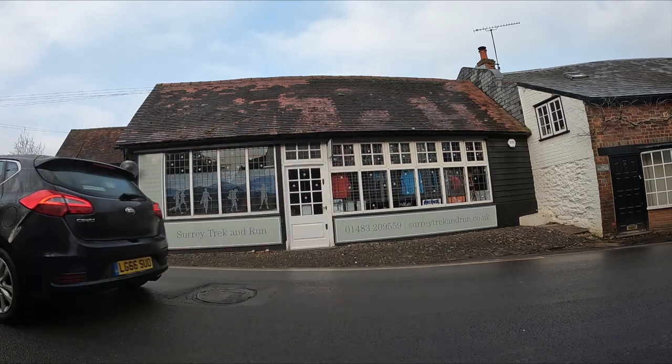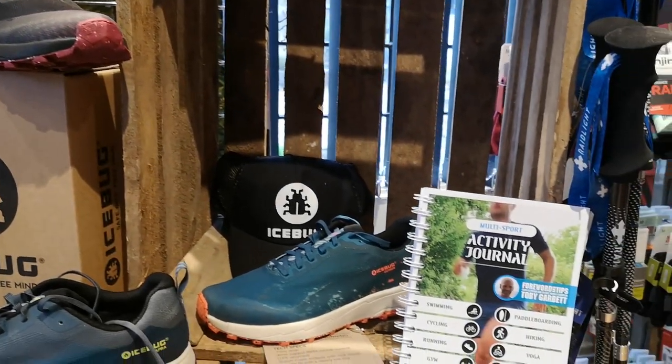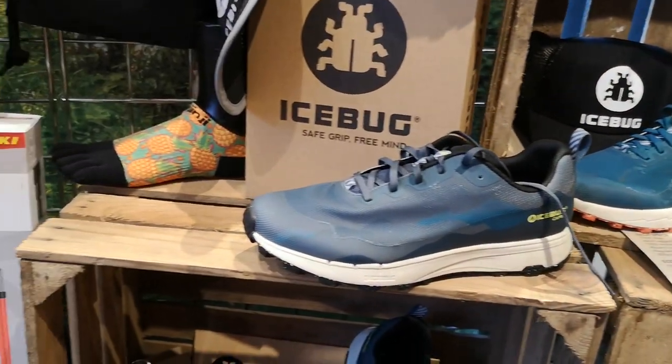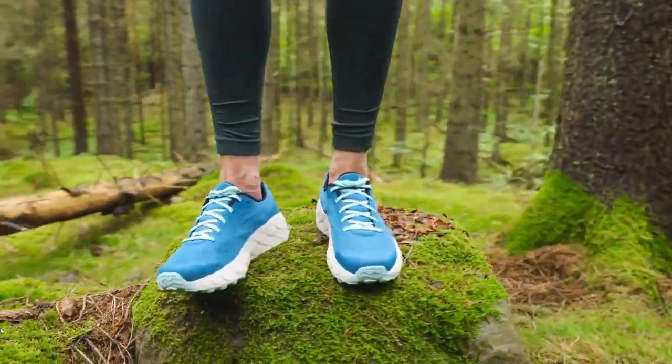So firstly, on the 23rd of July, I'm going to be taking part in the Surrey Trek and Run Kit Tester event, which is going to be happening in Shear at the Surrey Trek and Run shop. It's basically a day where you can register to come along to the store and try out the latest and greatest products from Ultimate Direction, Injinji, Ice Bug — you can try out the brand new Arcus trail shoe coming out in the next couple of weeks. So if that sounds interesting to you guys, check out the links below, go and check out the Surrey Trek and Run website, hook yourself in for a slot to come down and test out some of that awesome kit. I'm sure it's going to be a load of fun.